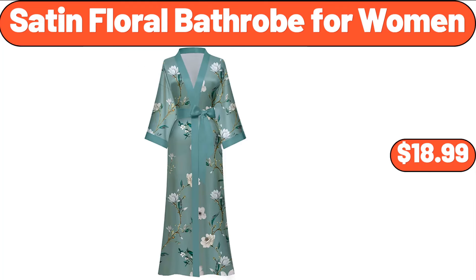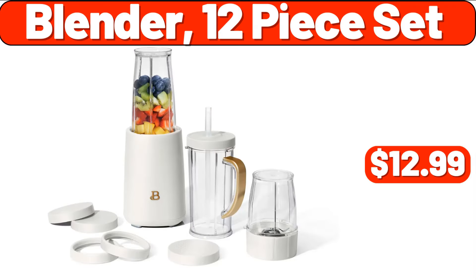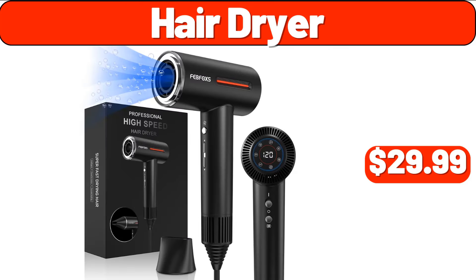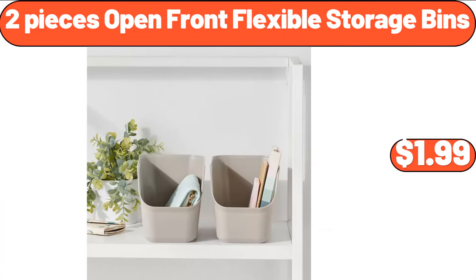Satin Floral Bathrobe for Women, $18.99. Mini Water Dispenser, $26.62. Blender 12-Piece Set, $12.99. Hair Dryer, $29.99. Bamboo Divided Serving Board, $12.99.